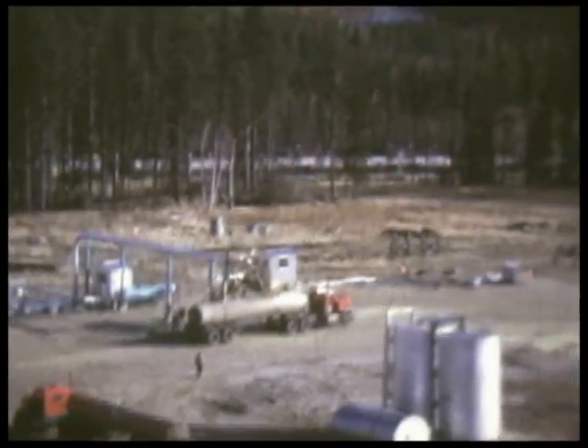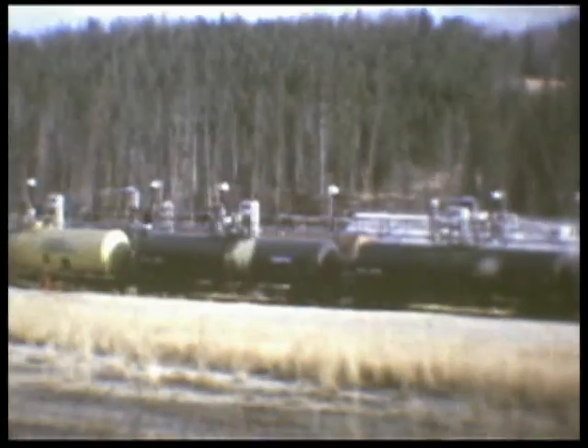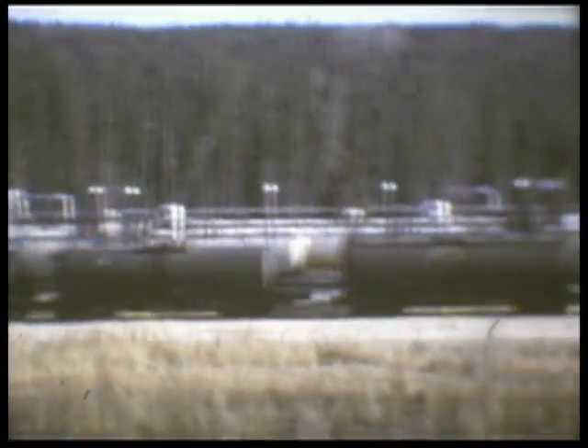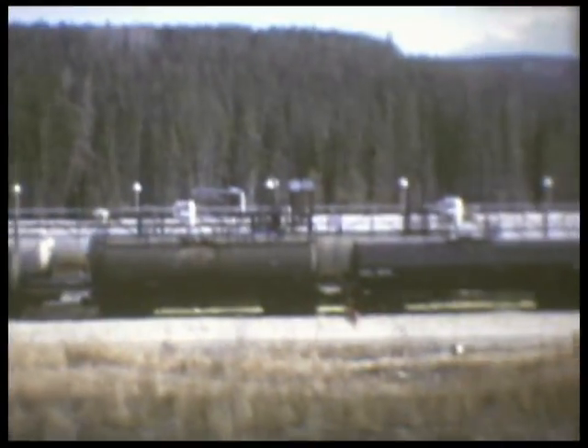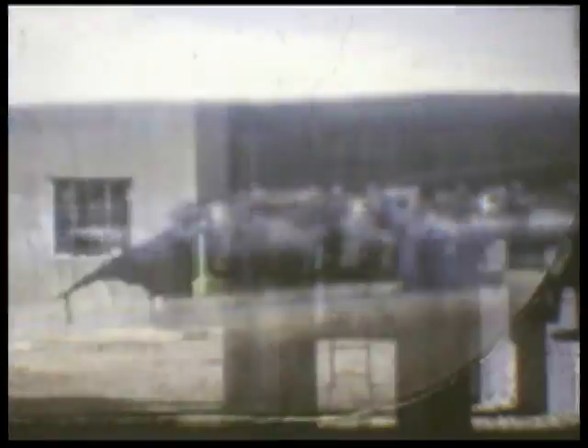Sulfur also leaves the plant in molten form in tanker trucks. Still another method of shipment is in molten sulfur rail cars. Propane and butane also leave the plant site in railway tank cars. Products from the K-Bob complex can fill a 30-car train each day.